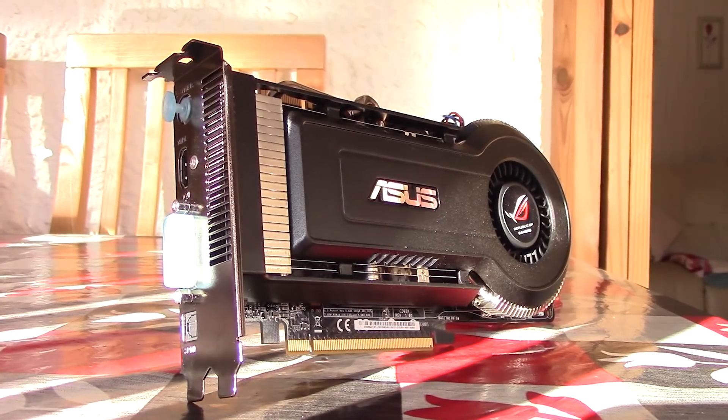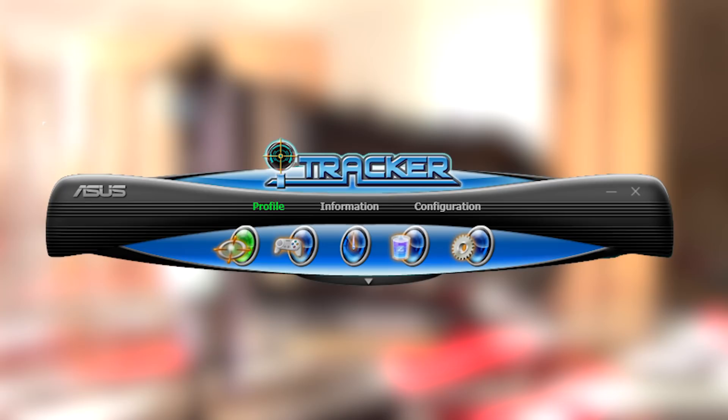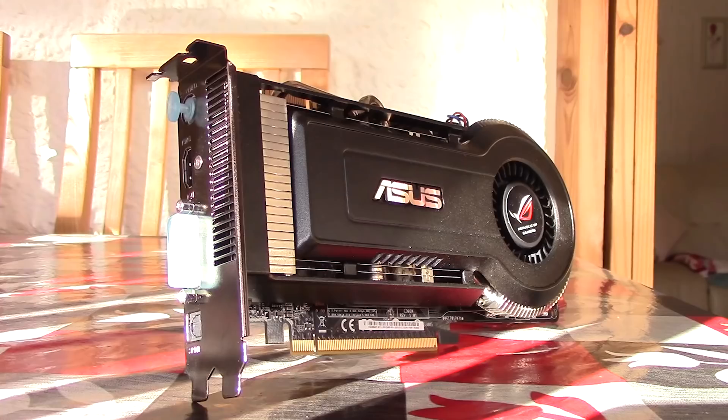ASUS even had a utility named iTracker that let you adjust the clock speeds and such to your liking, similar to what MSI Afterburner does today.